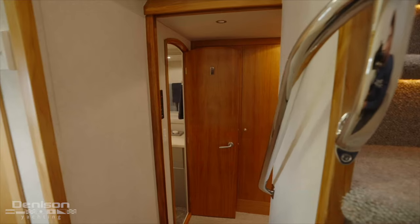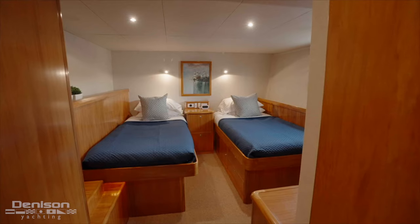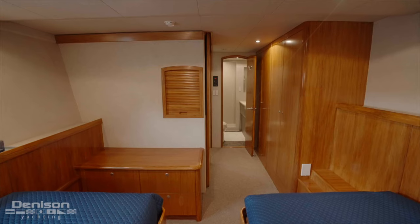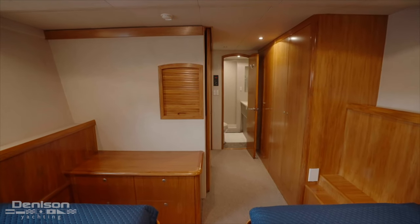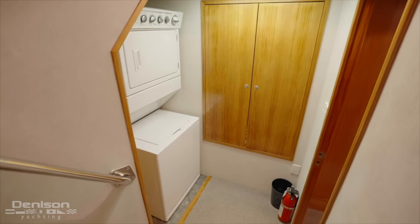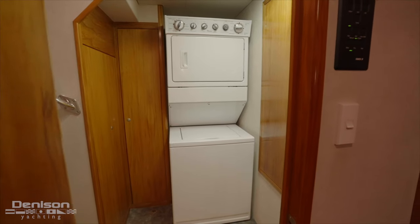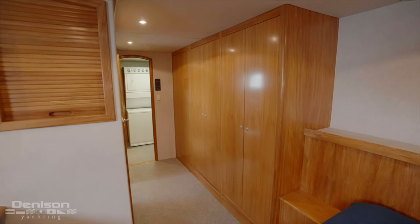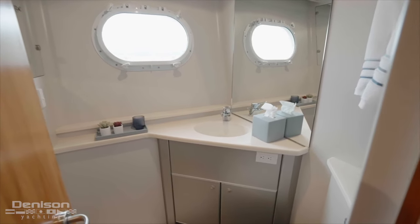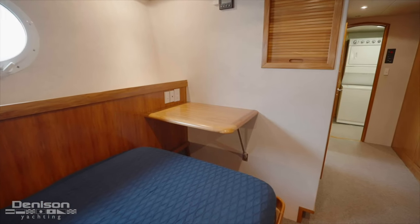Continuing down from this landing, we have an additional stateroom with two single berths side by side, a large porthole, and just forward an ensuite head with a large shower. Moving over to the starboard side of midships, we go down an additional stairwell to the laundry area with a Whirlpool combination washer and dryer. Moving aft is an ensuite head with a connecting cabin featuring two side-by-side berths and a small desk — a perfect crew quarters.